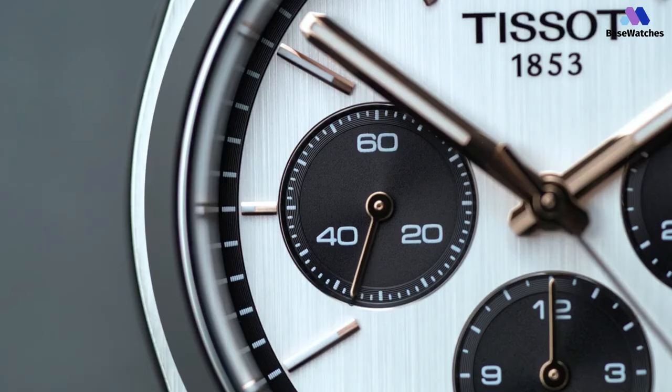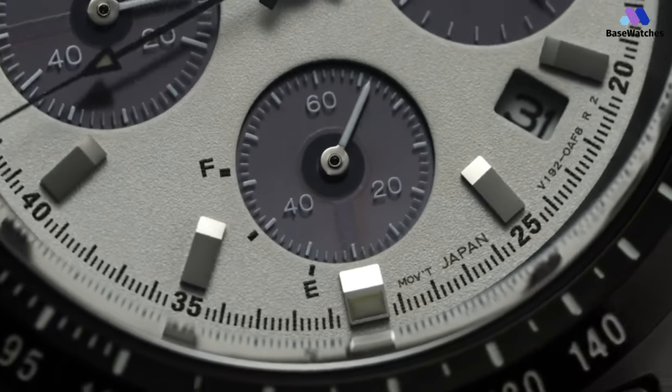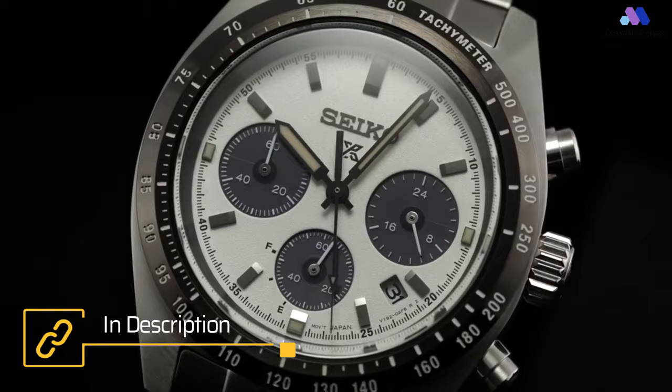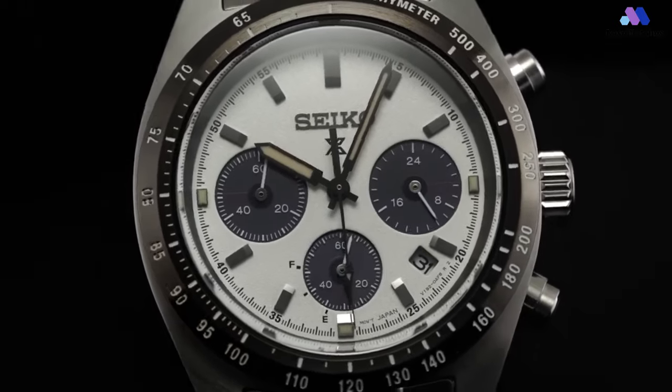The contrasting black subdials against the light background made it easier for drivers to read elapsed time and measure speed. Unlike the animal, the watchmaking Panda is far from endangered. Here's our top five in no particular order.